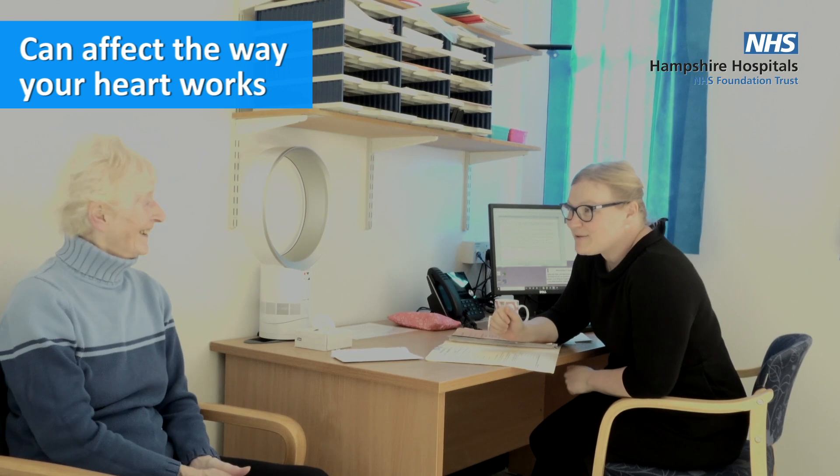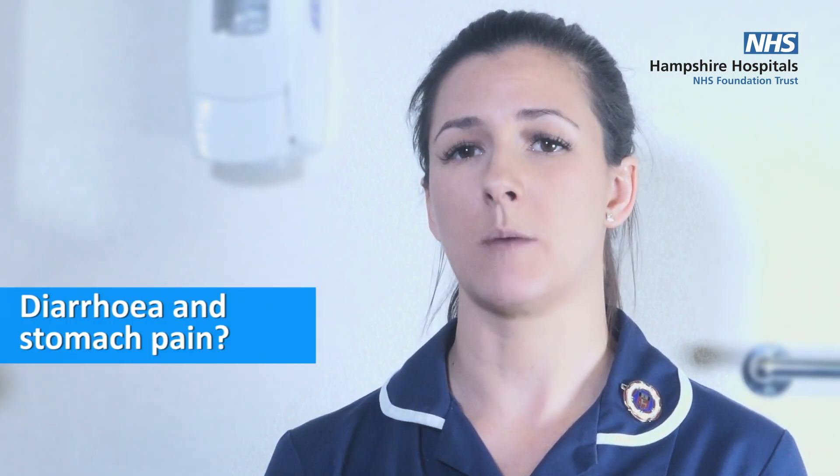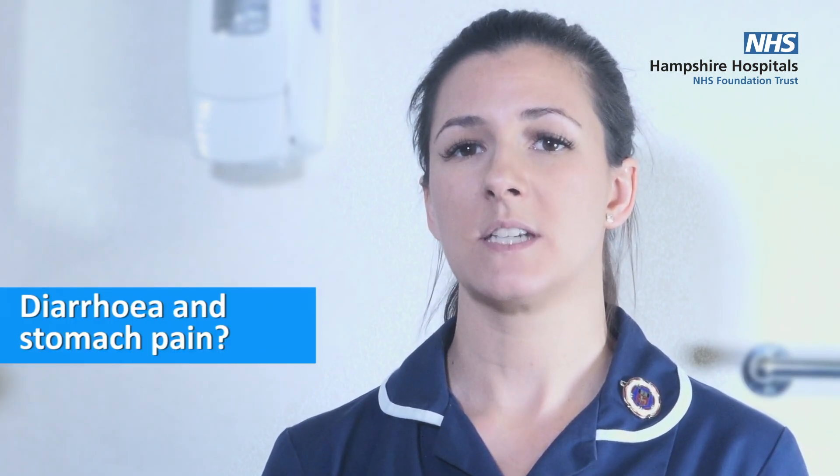If a treatment affects your heart, your doctor will discuss this with you and you will have regular echocardiograms. If you get any tightness in your chest, please call 999. Some of the drugs can cause diarrhoea and stomach pains.